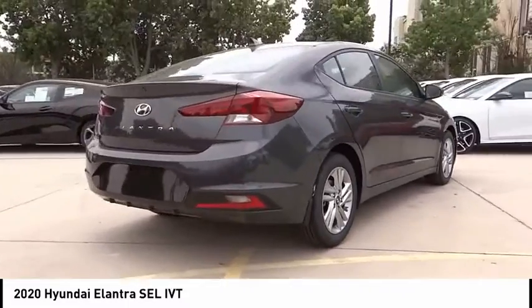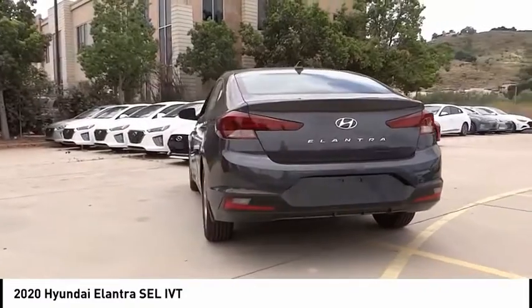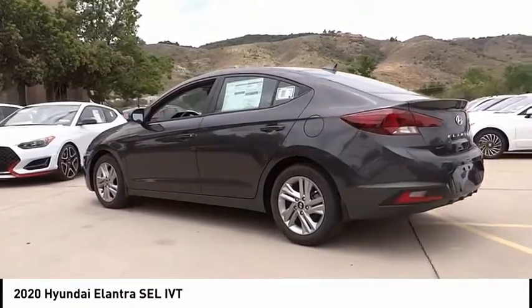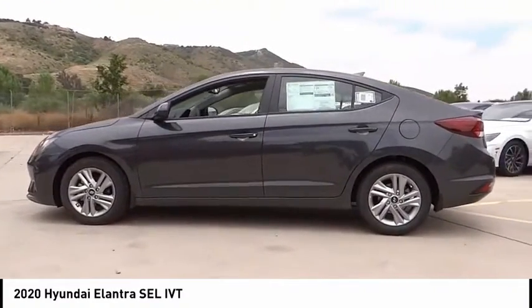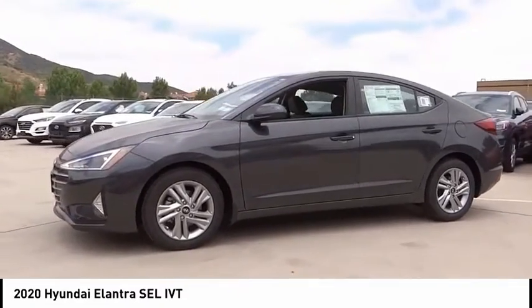This vehicle has less than 100 miles. Here are some of this vehicle's great options: electronic stability control, alloy wheels, brake assist, traction control, remote keyless entry, four-wheel disc brakes, speed control, front-wheel independent suspension, rear window defroster, security system.